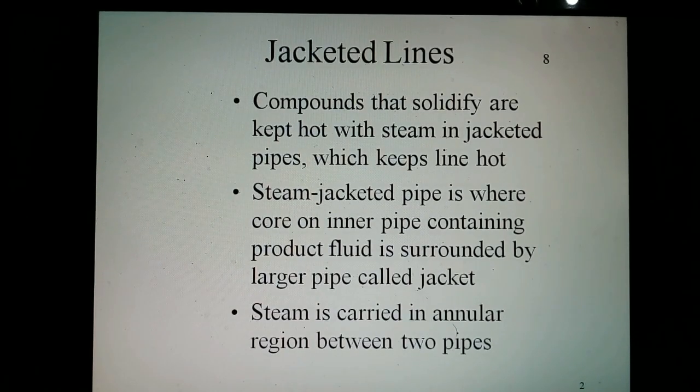Jacketed lines — the commercial use of heat transfer compounds. Steam in jacketed pipes is used to keep the line hot. The steam jacketed pipe is where the core pipe containing the product fluid is surrounded by a larger pipe called the jacket. Steam is carried in the annular region between the two pipes.